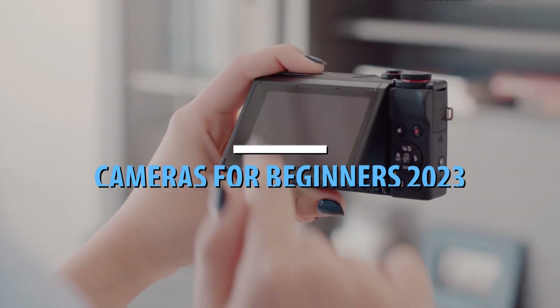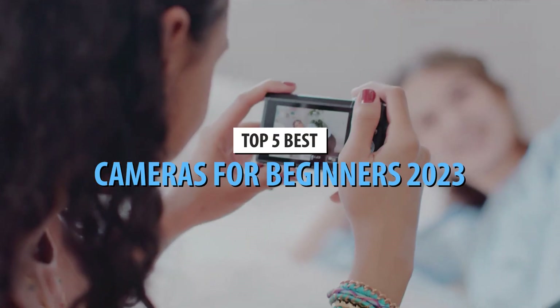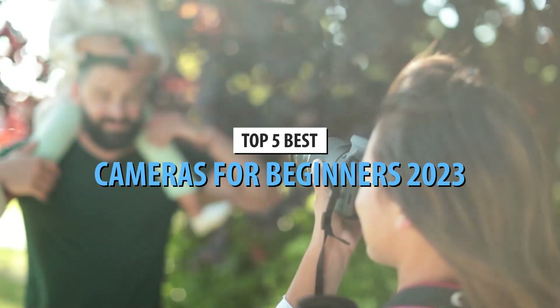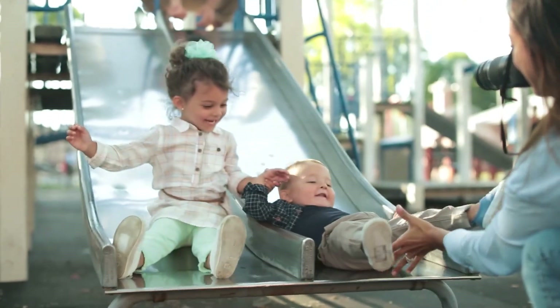What's up guys, today's video is on the top 5 best cameras for beginners in 2023. Through extensive research and testing, I've put together a list of options that'll meet the needs of different types of buyers.